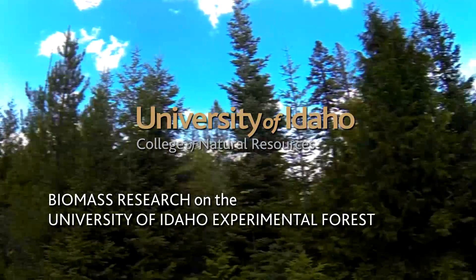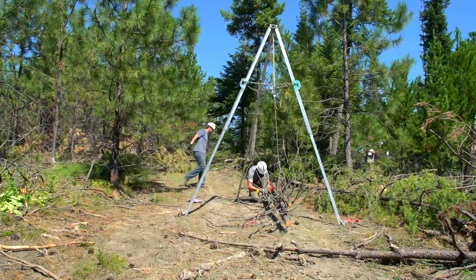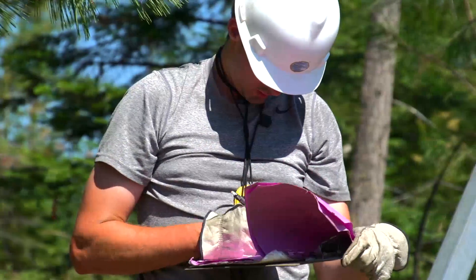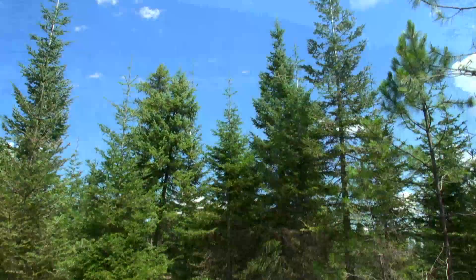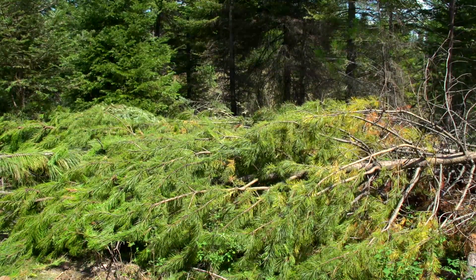We're here today at the West Hatter Creek unit of the Experimental Forest. Today we're implementing treatments for a long-term forest research project to evaluate the effects of woody biomass utilization on long-term forest productivity. This study looks at the difference between removing biomass and retaining biomass. We're setting up long-term research infrastructure for the University of Idaho Experimental Forest, just outside of Moscow. It's a great research environment, trying to maximize the value of these forests for both industrial and private small landholders.